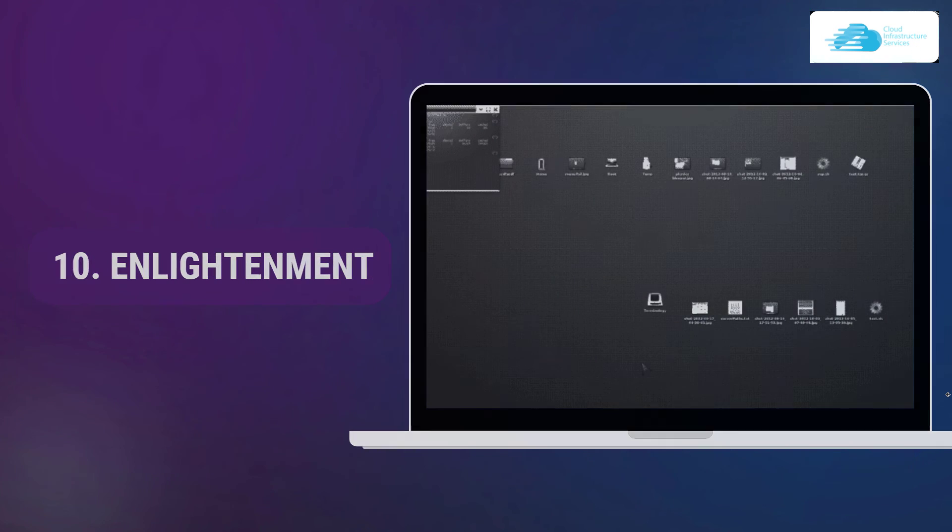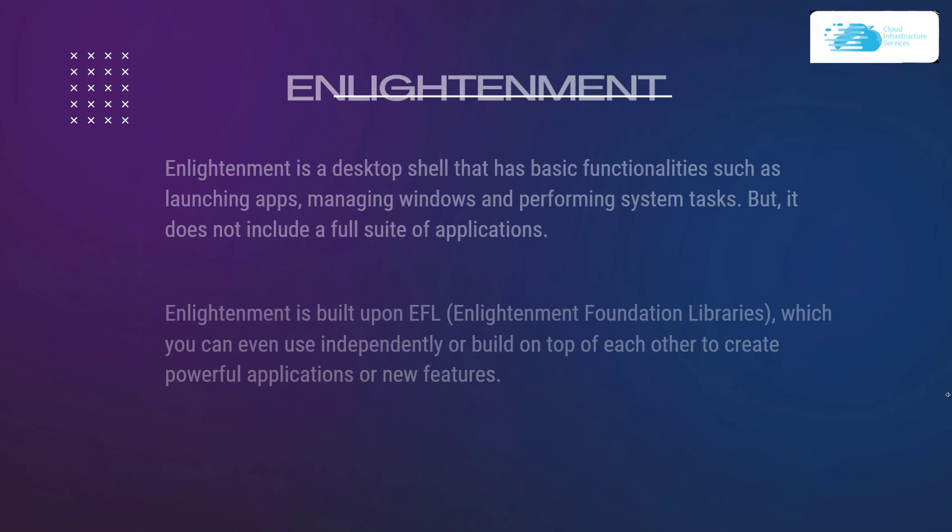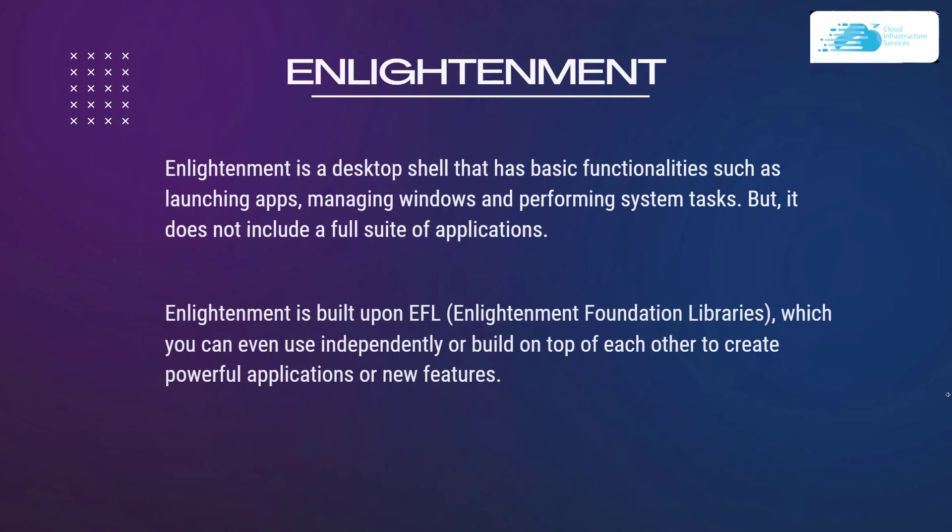Number 10 on our list is Enlightenment. Enlightenment is a desktop shell that has basic functionality such as launching applications, managing windows and performing system tasks, but it does not include a full suite of applications. Enlightenment is built upon EFL, which stands for Enlightenment Foundation Libraries, which you can use independently or build on top of each other to create powerful applications or new features.